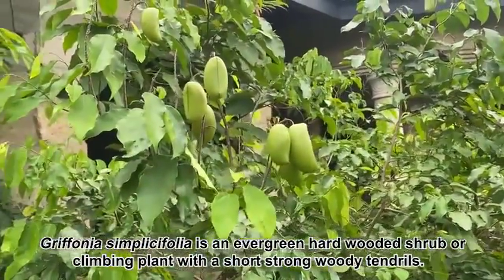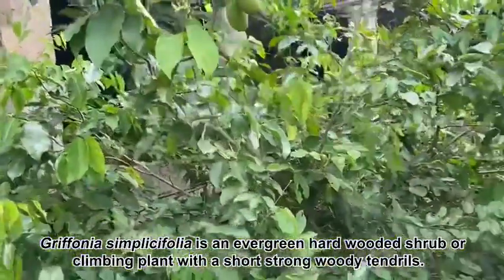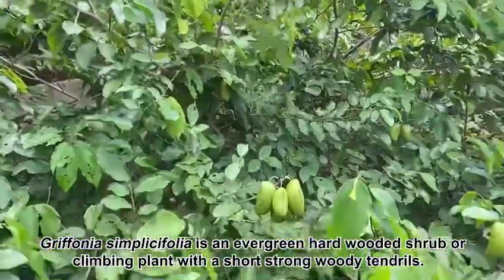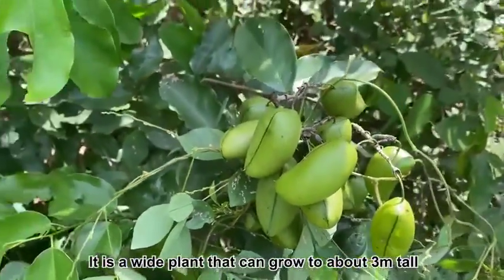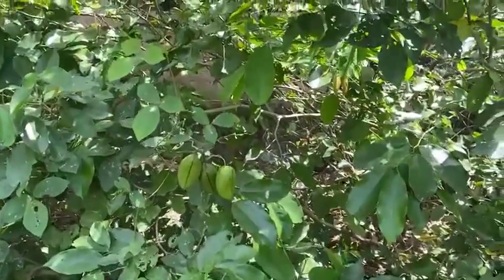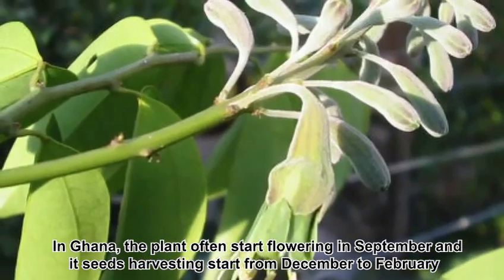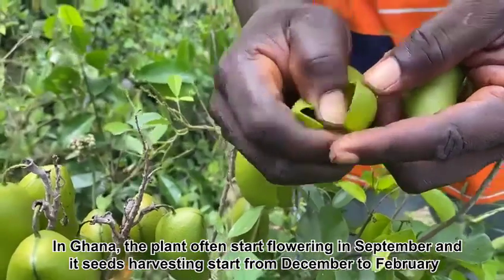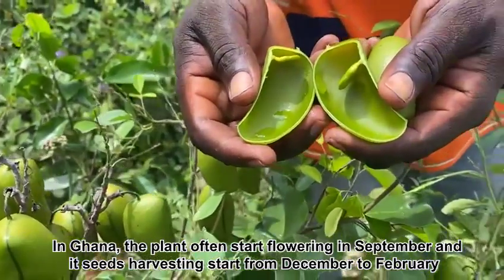Griffonia simplicifolia is an evergreen, hard-wooded shrub or climbing plant with short, strong, woody tendrils. It is a wild plant that can grow to about three meters tall. In Ghana, the plant often starts flowering in September and its seed harvesting starts from December to February.